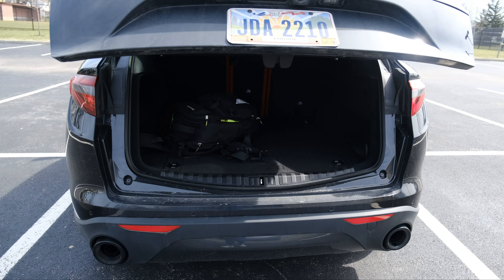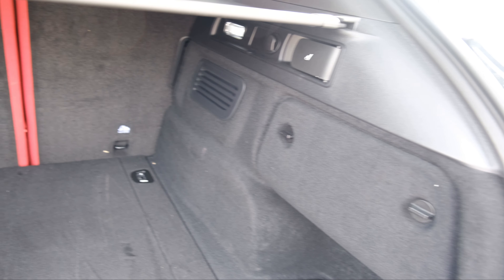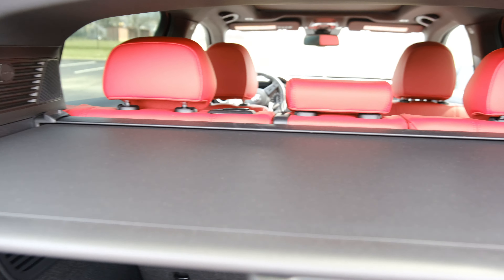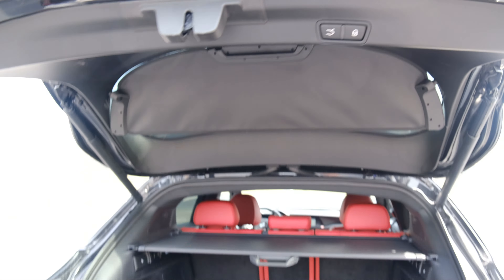You do have the push button automatic opening trunk there. Decent trunk space — that back row does fold down if you need extra space in the trunk. But yeah, fairly spacious trunk. It's a nice sporty vehicle to take the family out on a weekend road trip or a cross country road trip if you prefer.